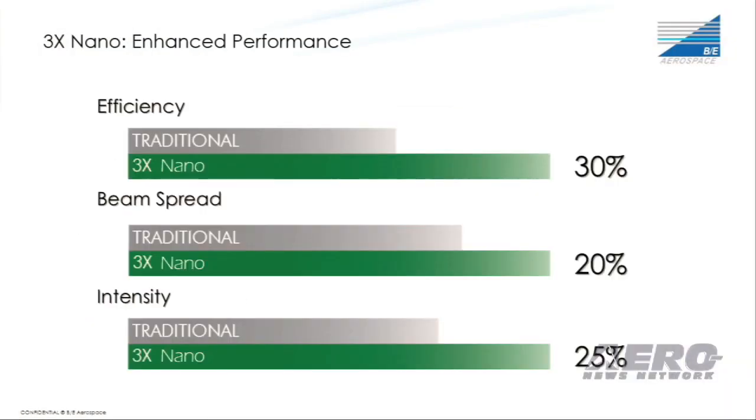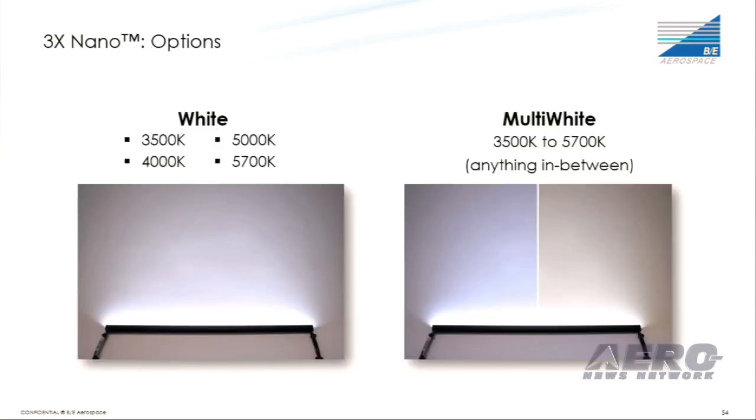It is one of the smallest LED wash lights on the market. Performance was a key initiative in the development of this light. Compared to other LED lighting systems, including our own ELW-30, the 3x Nano surpasses the key performance metrics for efficiency, beam spread, and intensity. It is offered in four white color temperatures as well as a multi-white option, which can fade between a very warm white and a very cool white. In addition, it can independently dim the intensity of the light regardless of what color you select.